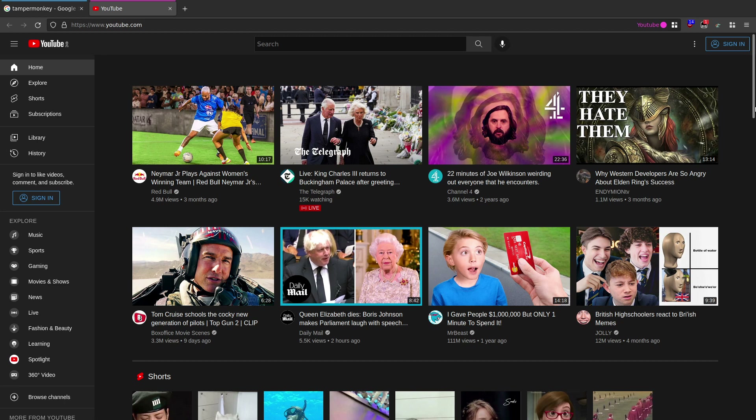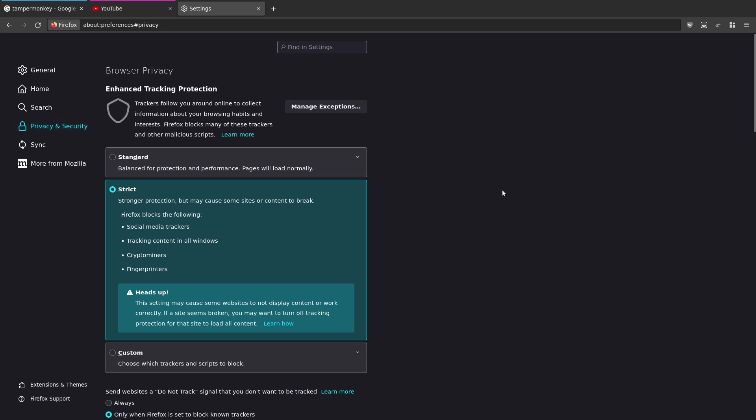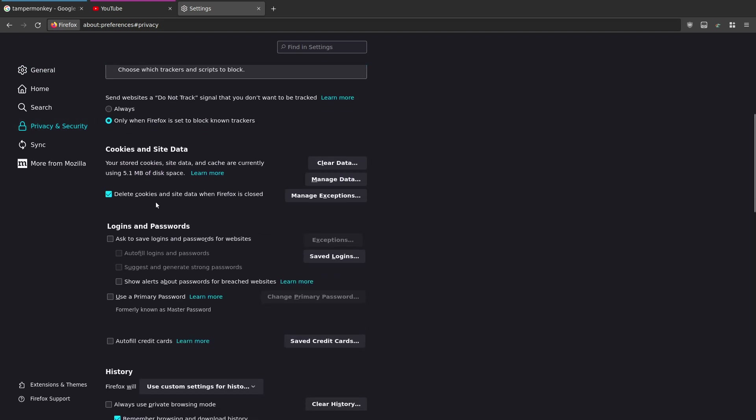This is really irritating if you set your browser to clear all data when you close it - remove all cookies, that sort of thing. In my settings under Privacy and Security I have 'delete cookies and site data when Firefox is closed'. Because I have that enabled, every time I close Firefox it gets rid of all the cookies, so that's why I get those annoying pop-ups with Google and YouTube in the EU.